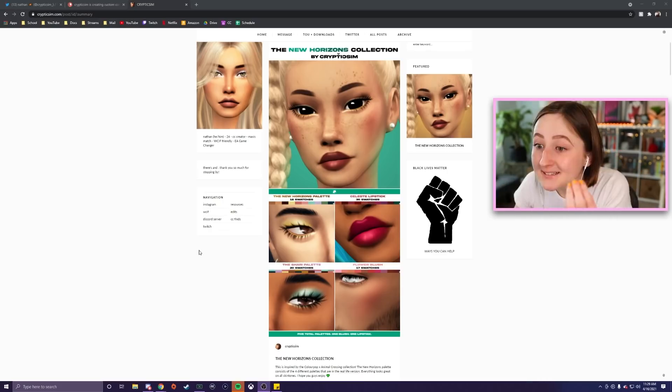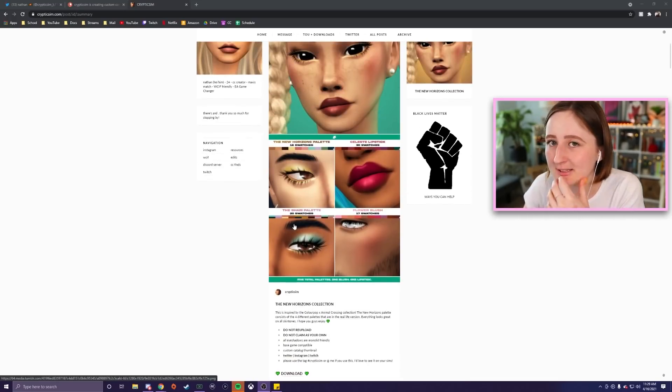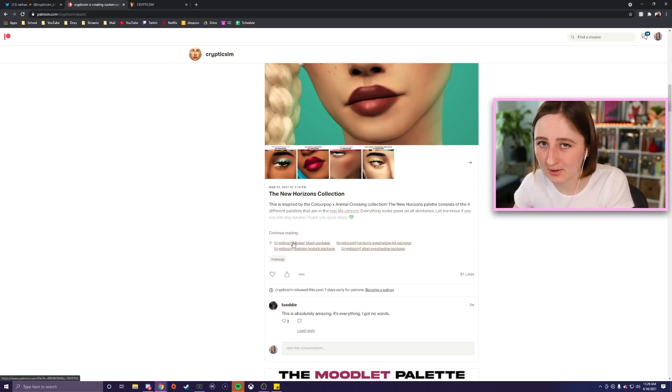You know I love Animal Crossing, so naturally I was very excited about this. Also, all of ColourPop's makeup is vegan and cruelty-free, which is important to me. Nathan made these in The Sims, which I was so excited about. This came out a while ago and I just haven't gotten around to making a video on it until now. It's on CrypticSim's Patreon, but you don't need to pay — it's already out publicly.